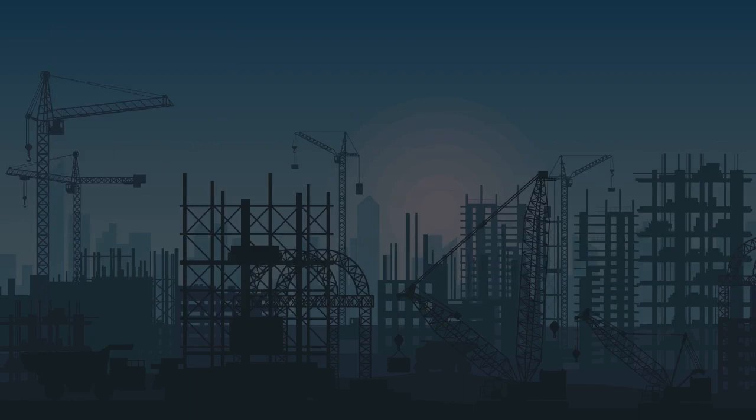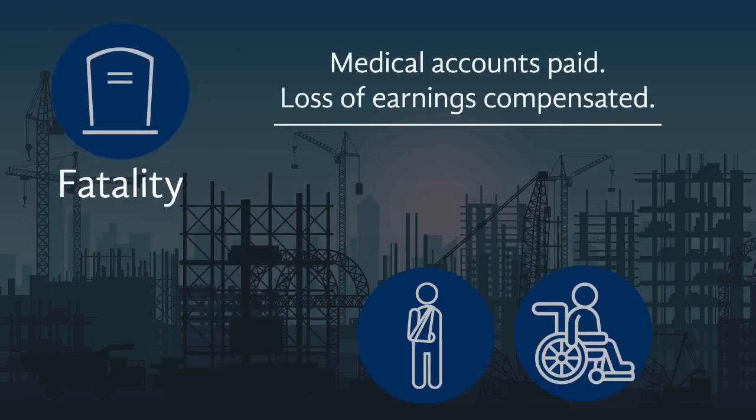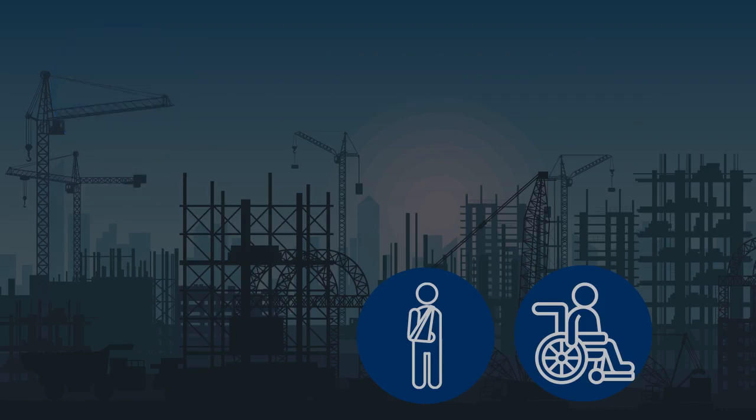If the injury results in a fatality, the claim goes through to our pensions department where the necessary pensions are calculated and awarded to the surviving family. Funeral benefits are also paid out to the family at this stage.